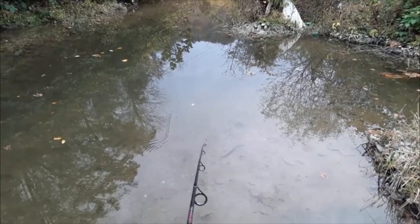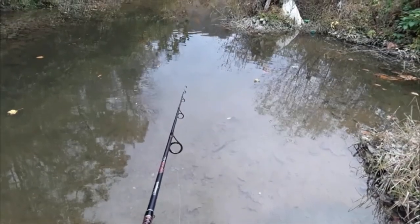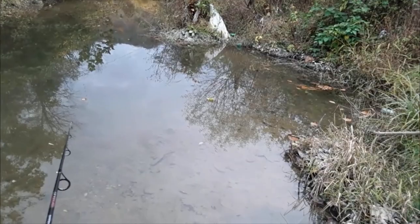Either the line is slowly sinking or I have a fish. Yeah, the line was slowly sinking. Wait, was that a fish? Is that a fish? You guys tell me, is that a fish? We're about to get a good hook set right here, boys.